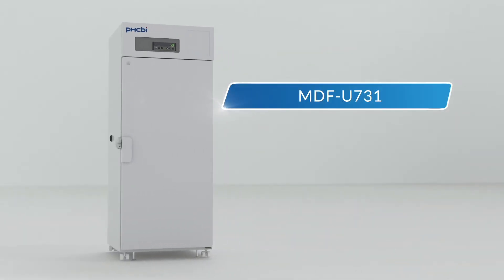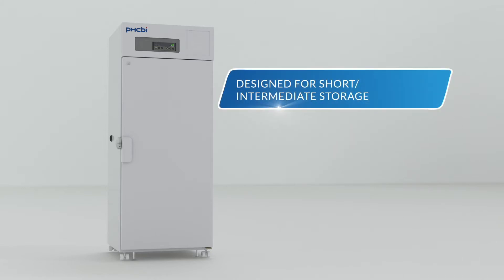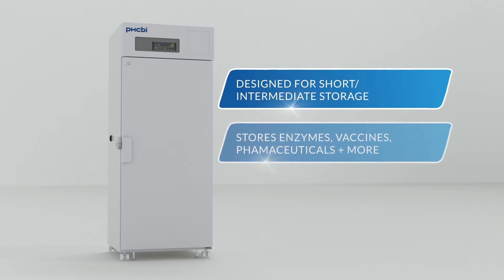Introducing the Biomedical Freezer MDF-U731 from PHCBI brand products, designed for short or intermediate term storage of enzymes, vaccines, pharmaceutical products, and other biomedical materials.